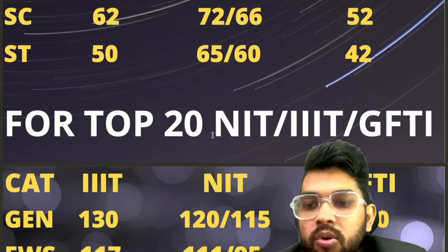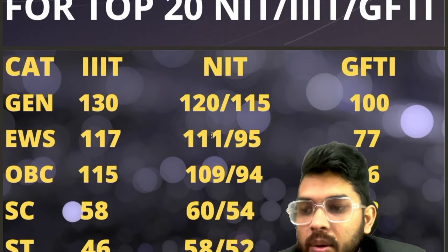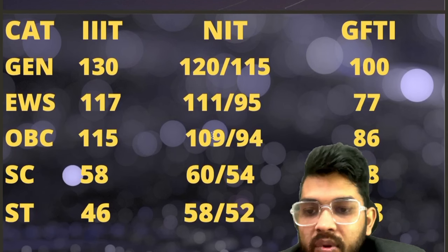For top 20: General — 130, 120, 100. EWS — 117, 111, 77. OBC — 115, 109, 86. SC — 58, 60, and 48. ST — 46, 58, and 38.